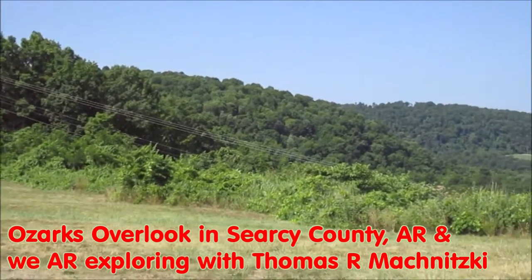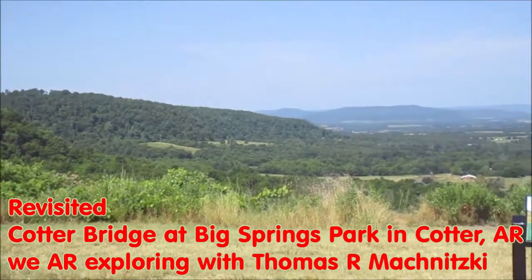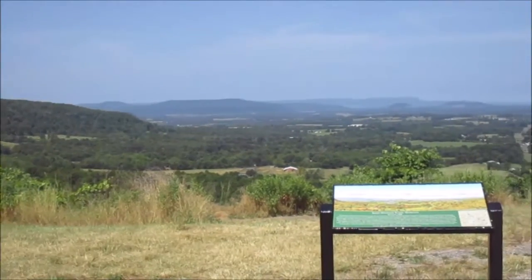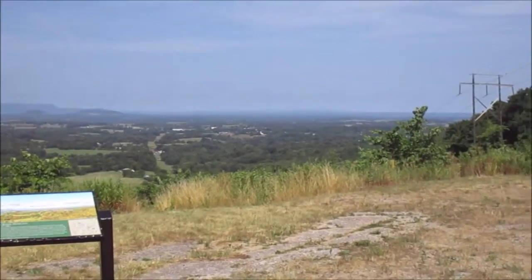We are exploring. Today I'm going to show you the Ozarks Overlook in Cersei County, Arkansas, and later we're going to revisit the Cotter Bridge in Cotter, Arkansas.